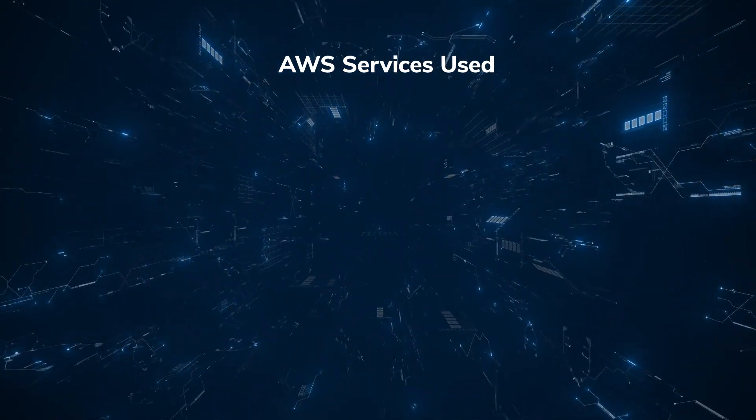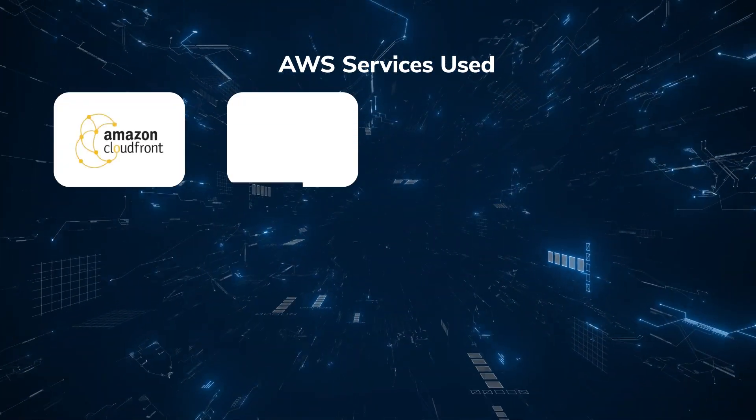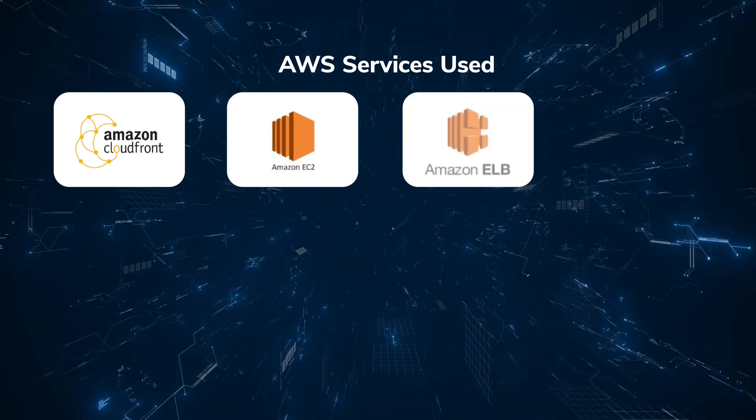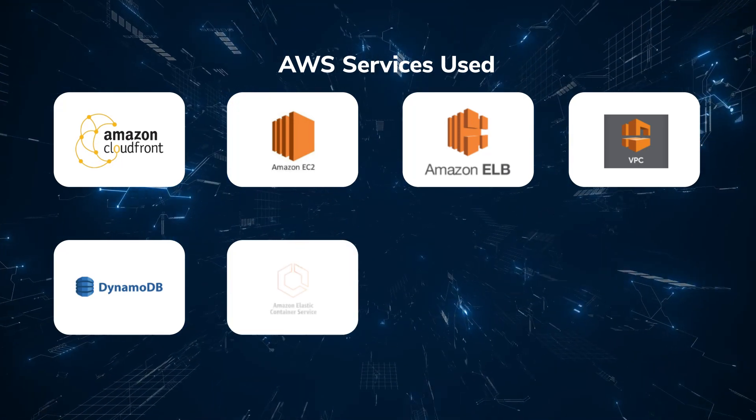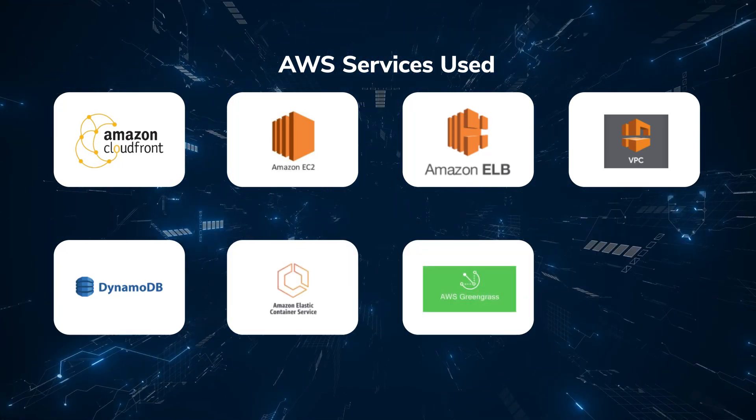AWS services used include: CloudFront, EC2 Graviton, Elastic Load Balancing, VPC Peering Connection, DynamoDB, Containerization, IoT Greengrass, and Lambda.